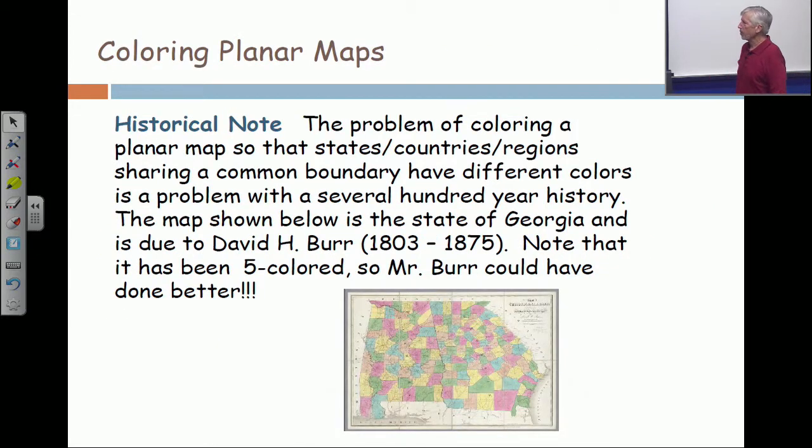In our last class, I put up this slide and showed you this picture — a map of the state of Georgia made by a mapmaker named David Burr, whose lifespan was 1803 to 1875. We don't know exactly when the map was made. I said that Mr. Burr had four-colored this map, but it was pointed out to me after class that there are actually five colors. So if he had worked a little harder, he could have done better.